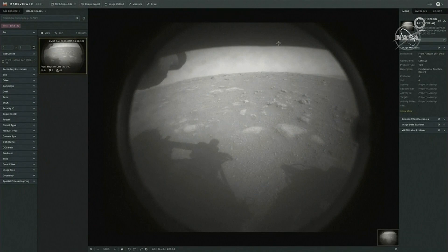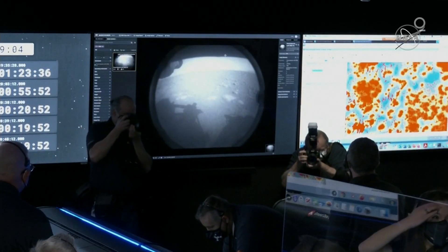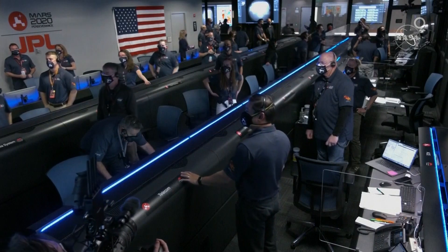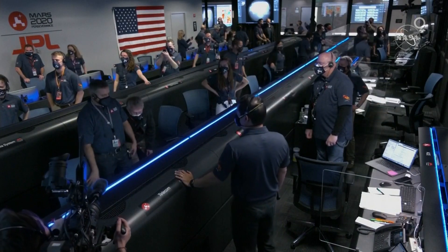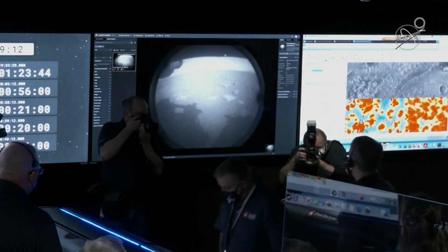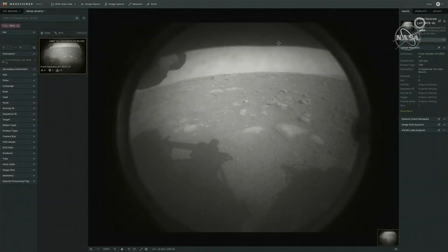There it is. The team has just put the first image from Perseverance on the surface of Mars. It comes from the engineering cameras, known as the hazard camera. This camera is mainly used to help the rover drive safely around Mars, and we will get higher resolution photos later in the day.